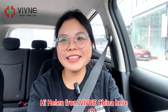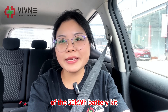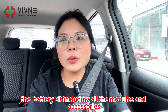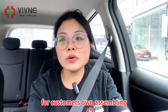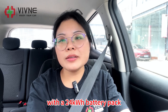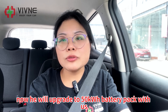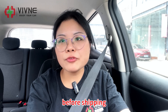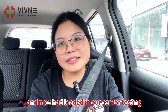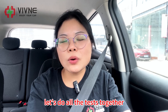Hi, Helen from Vivina China here. Today we are going to make the tests of the 50 kilowatt hour battery kit. This battery kit will be shipped to the USA, including all the modules and accessories for customers to assemble. The customer's original car is a Leaf AZO with a 24 kilowatt hour battery pack, and he will upgrade to a 50 kilowatt hour battery pack with us. Before shipping, we had assembled all the battery modules and accessories in our battery case and loaded it in our car for testing.